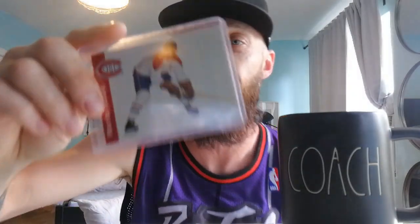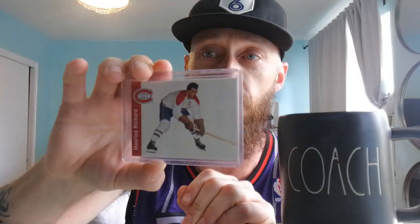Next up we got the one and only Maurice Richard. Look at him with the Canadiens — he is a beauty. Maurice Richard, guys. I know it's not a back-in-the-day type card but it is still kind of an iconic card. If you look at it you can see how crisp it is. Maurice Richard, there he is.